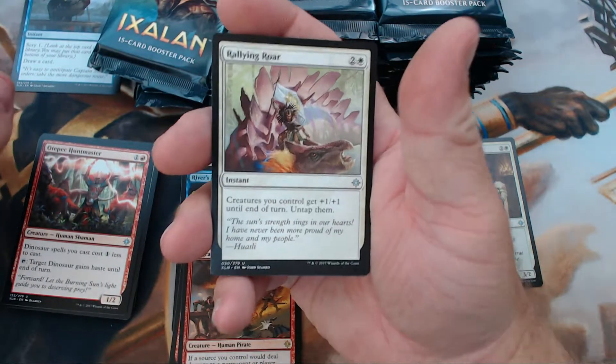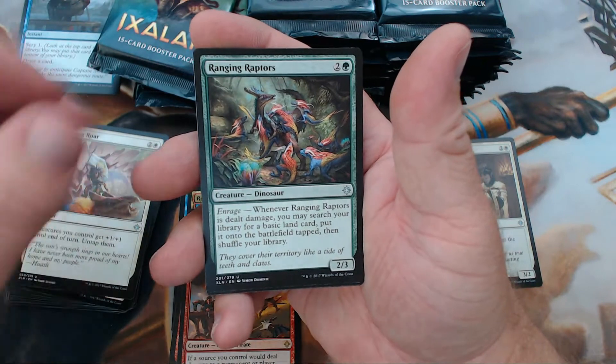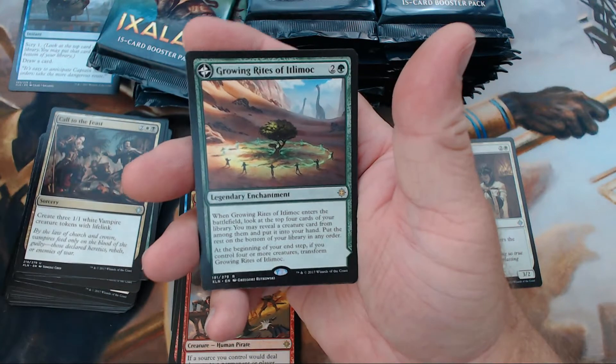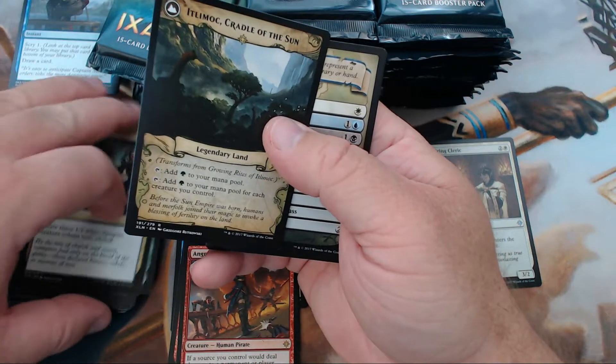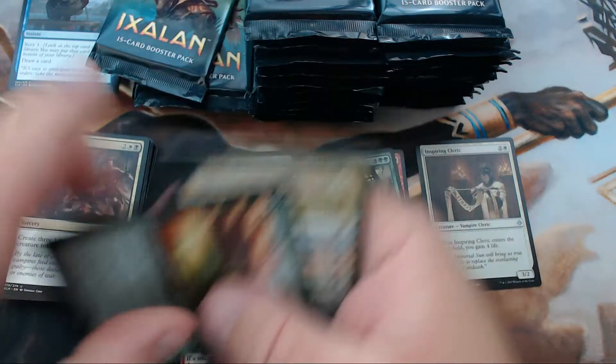I know people are opening like mad right now. We have Rallying Roar, Raging Raptor, Call to the Feast, and our rare is Growing Rites of Itlimoc — the wonderful flip card, the cradle card. That's following the button right there. We'll put that with the good stuff. I think it's around ten bucks or so, maybe a little more.